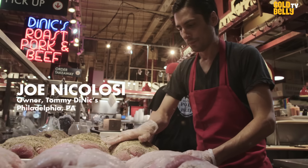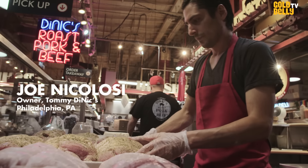Philadelphia's known for their cheesesteaks, but the real kind of Philly sandwich for locals was roast pork. I'm Joe Nicolosi, owner of DiNic's Roast Pork and Beef in the Reading Terminal Market.